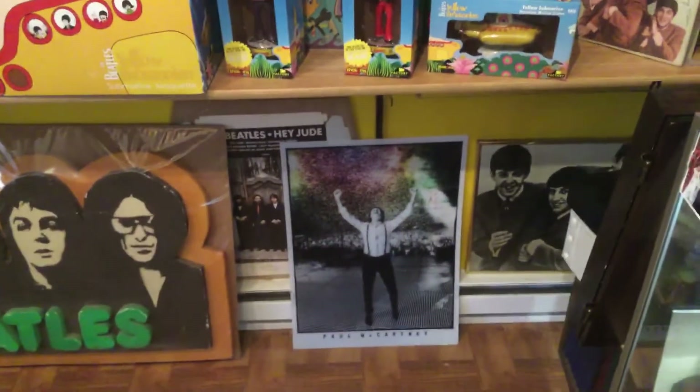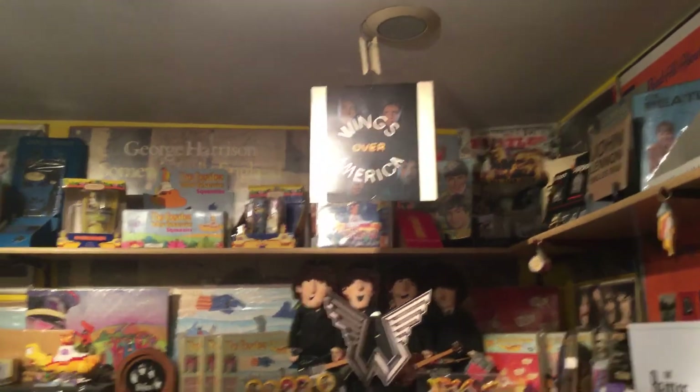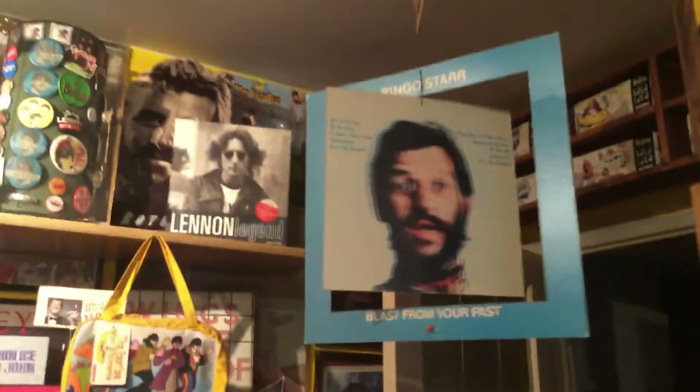Tenth anniversary styrofoam display. That's the poster from McCartney's last tour. Wings over America mobile for the album. Rock and Roll Music. Shaved Fish. George Harrison's Extra Texture — that one's a really rare one, I've never ever seen it for sale. And there's my Blast from Your Past.